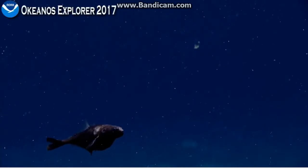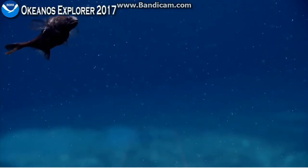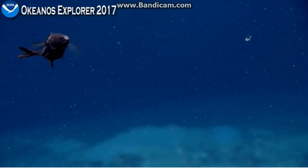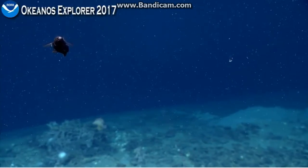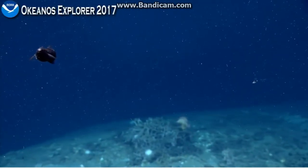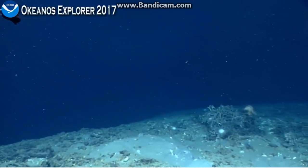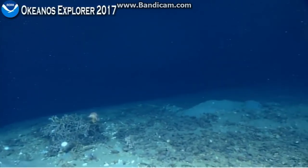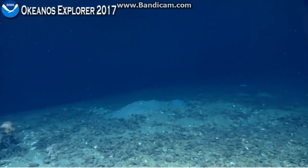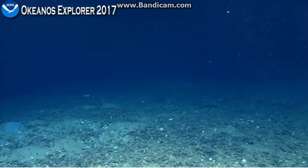I'm guessing that's chiasmodon niger. Why don't we look that up? Lauren Jackson is saying yes. It's interesting because that is one of the fish that I learned about when I was a kid. There was a Life magazine series called The World We Live In, which had these wonderful foldouts of different environments on Earth, both terrestrial and marine, and there was one that included the deep sea. I remember chiasmodon niger, the black swallower that could consume prey significantly larger than itself and expand its stomach.